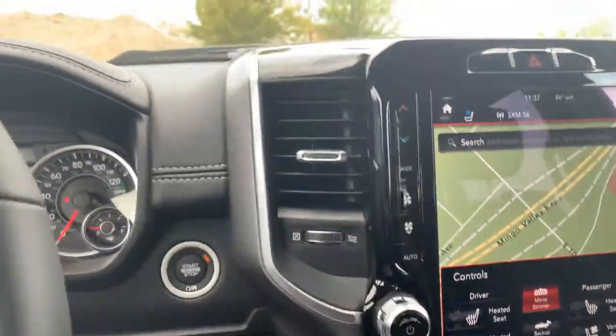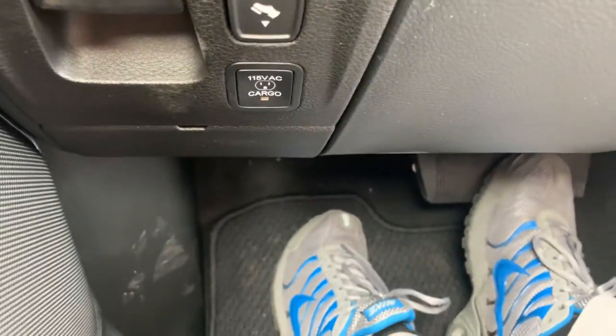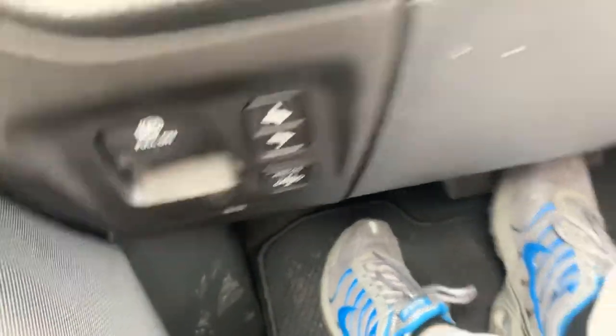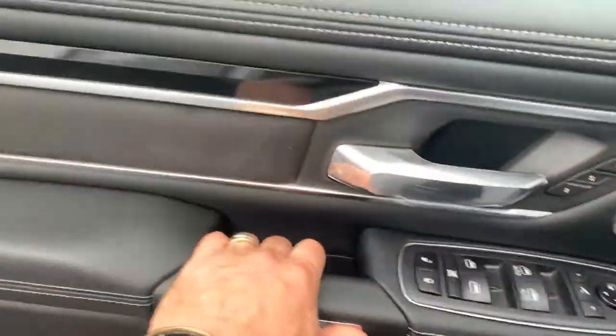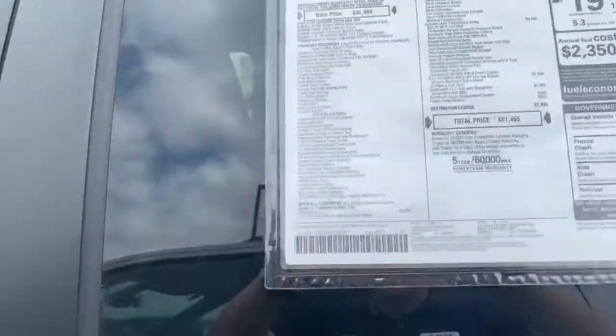So this is basically a Limited, I mean pretty dang close. It doesn't have the air ride, but other than that, it's got a lot of stuff — power pedals, memory settings on the seats. This is the Night Edition Laramie too, buddy. It's a Night Edition, and the most popular out of all the trim levels we're offering right now.